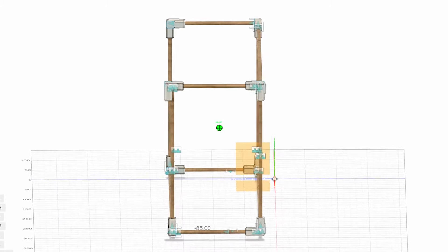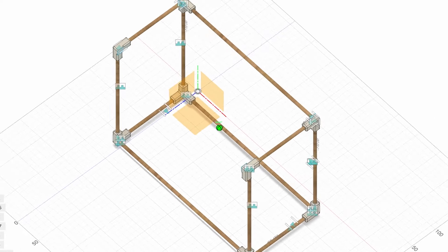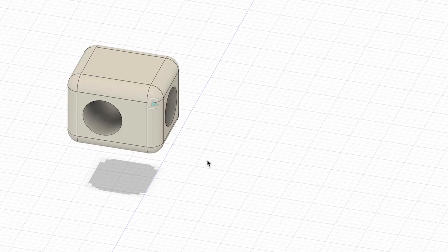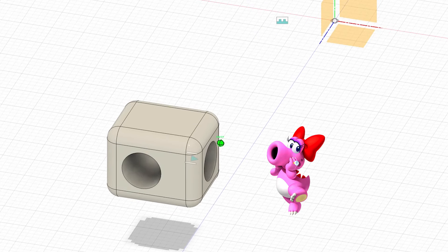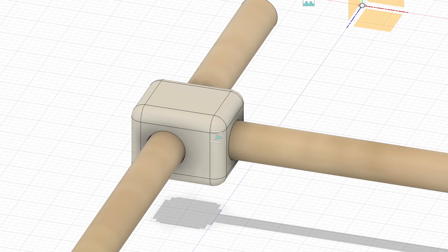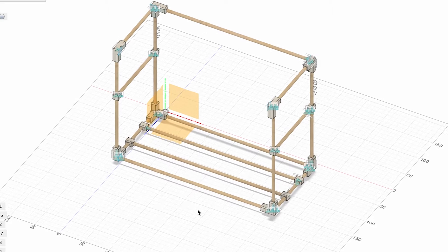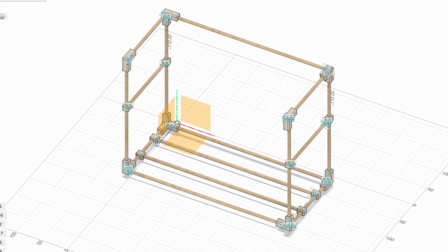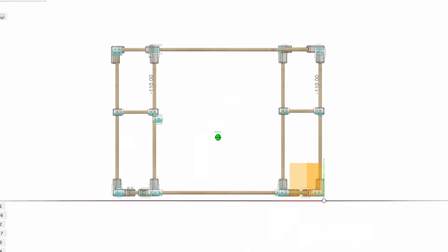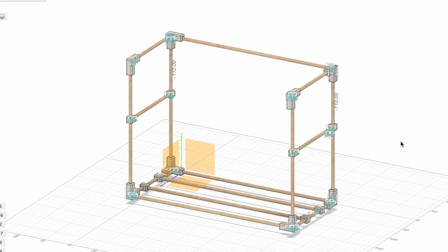I first began with the overall structure of the book stand — the main scaffold — which would outline the general shape. I also made sure there was an opening at the top so we could fit larger books if we wanted to. At this point I had a box, but it was becoming clear we'd need some supports to make sure the book doesn't fall through the bottom or the sides. I decided to approach this by designing a connection piece that kind of looks like Birdo, which basically allows two wooden rods to be joined together at a perpendicular angle, allowing me to create different supports across the whole scaffold.